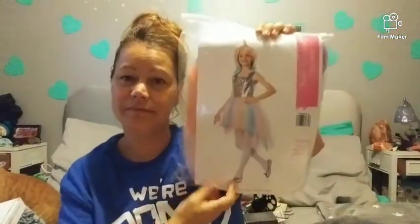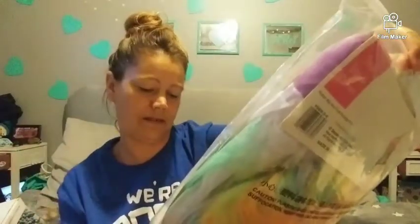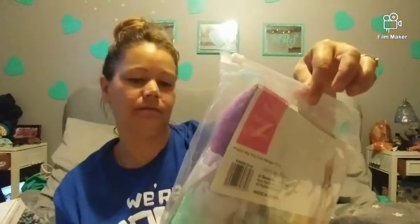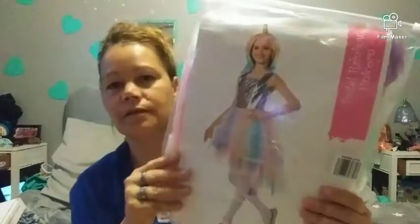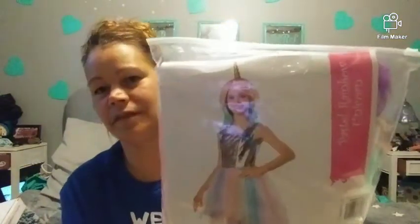This costume — look at it, it's adorable! It says it includes a dress and wig. Of course it's not going to fit me, but it's so cute. Little mermaid girl, unicorn girl — it's a pastel rainbow unicorn. You can't get that for under $20 at the store.